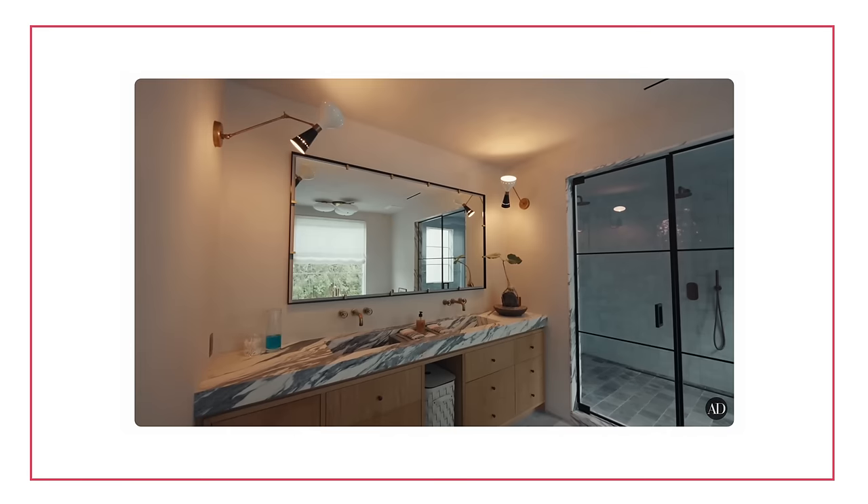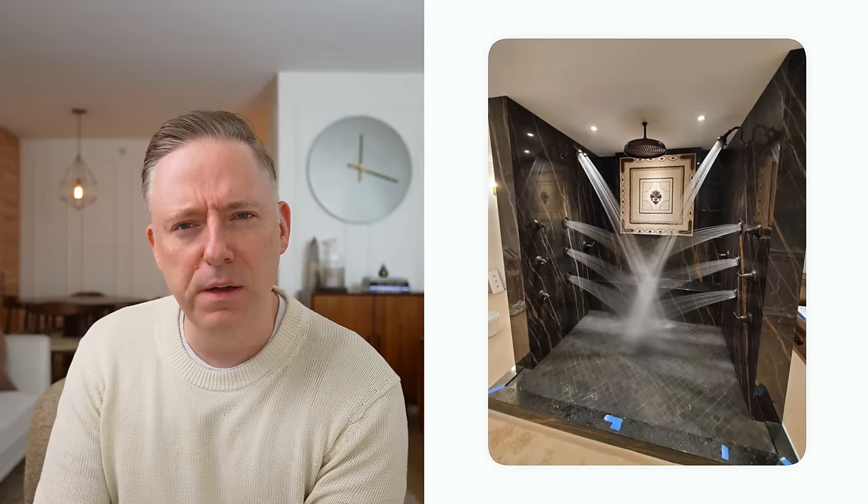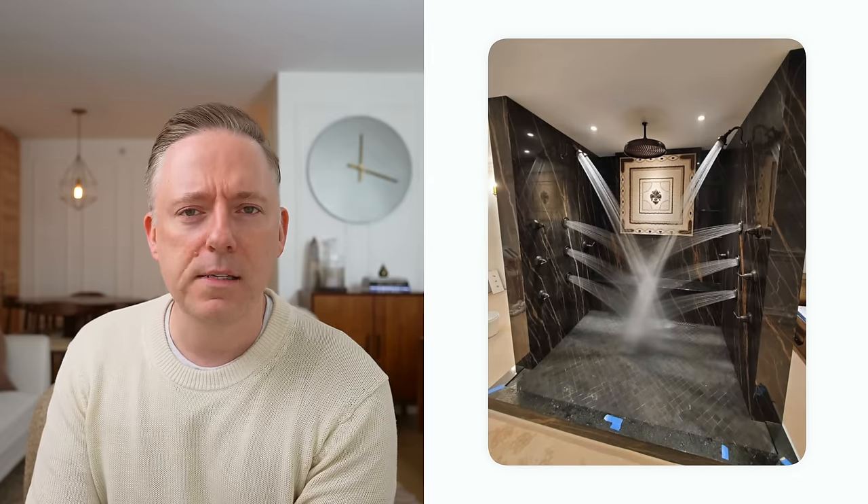Like, what are you all getting up to in these showers that you need seven shower heads and body washers and all sorts of different things? You can't all be OnlyFans creators. I mean, if you are, go for it — that's a business expense, let your accountant know. But you can't all be making content there. Where are these rich people, what are they doing in all these showers? I think we've overall seen this trend of the bathroom being more like a spa-like atmosphere, which I'm all about. But there is a point when you're just getting blasted like you're an elephant at the zoo and it just stops being fun.